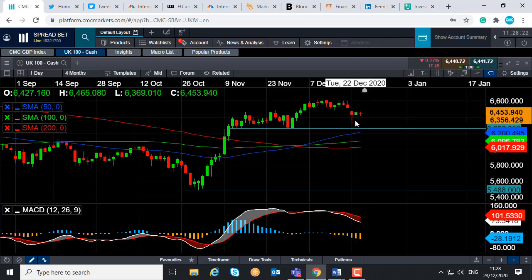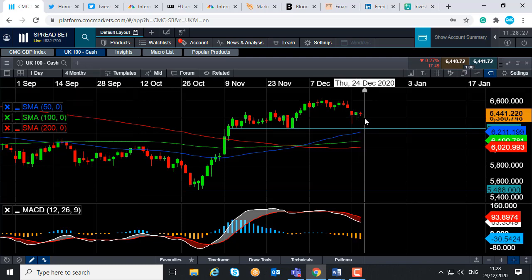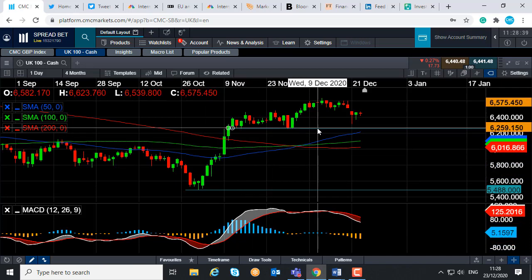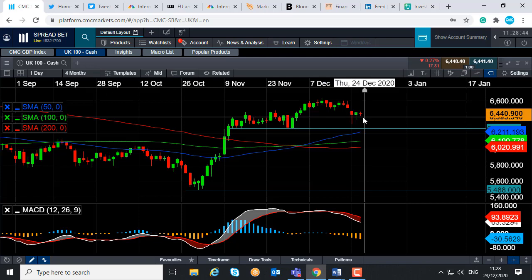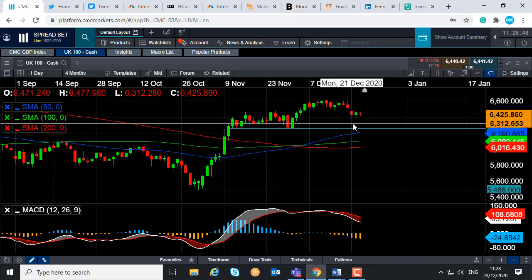We regained some ground yesterday, and we're sort of treading water in today's session. So this video is about where could we go from here. Keep in mind the health crisis is an issue, the UK-EU trade situation is very much a live issue. But if you just focus on the price action, the upward trend is still very much in play. We're well off the lows of the last couple of sessions, and if you continue to maintain above the lows of Monday, it's likely that the wider upward trend could continue.